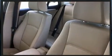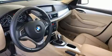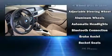A wealth of standard features means that you no longer have to sacrifice, such as remote keyless entry, delay off headlights, a roof rack, and a split folding rear seat.